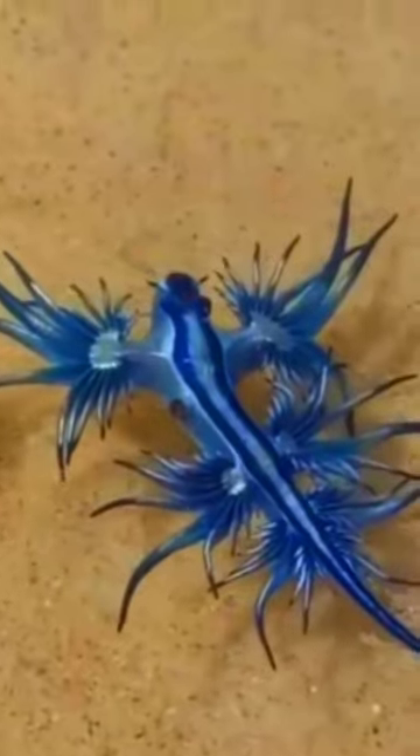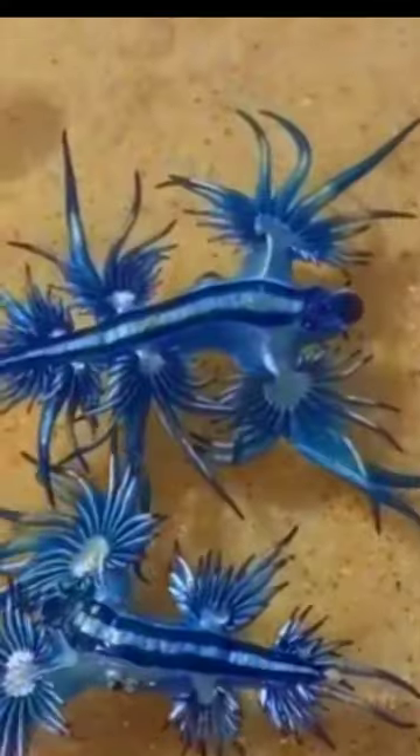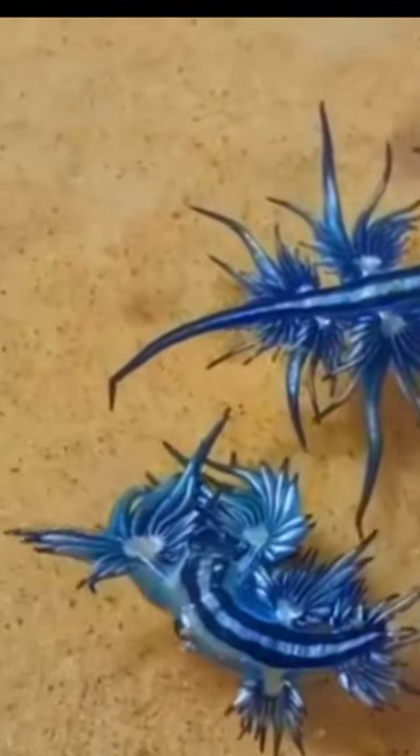The Blue Sea Dragon is a popular subject for underwater photographers and divers, who are fascinated by its unique appearance and behavior.